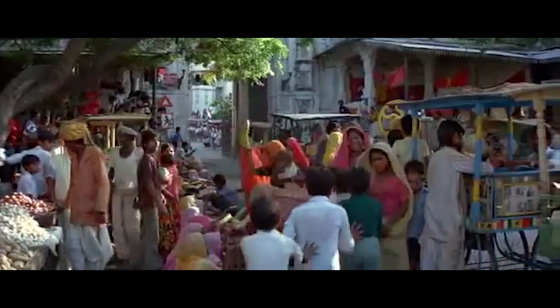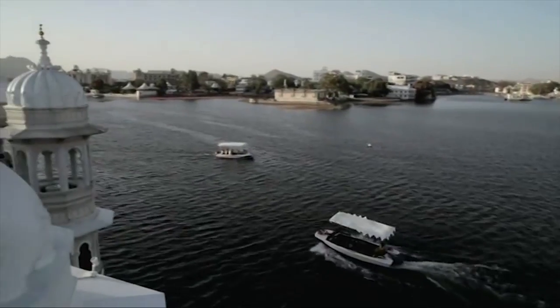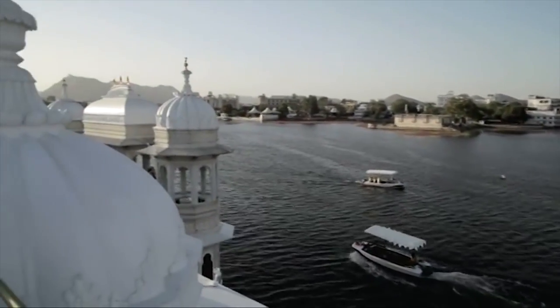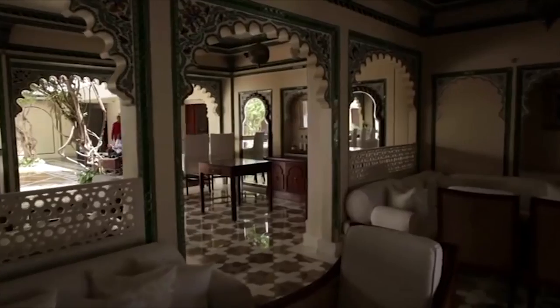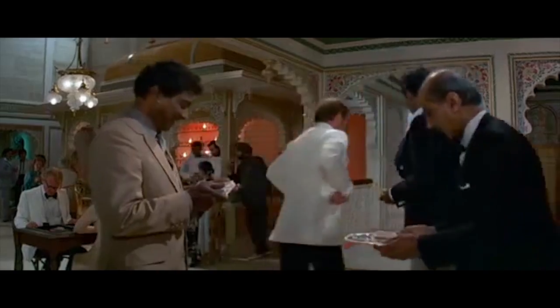Number four: India. While this Bond location might not be known for its white sandy beaches, it makes up for it with crocodile disguises, really attractive women, and a floating palace — also known as the lair of the one and only Octopussy. You can actually stay in this floating palace at Lake Piccolo, Udaipur, India. The Taj Lake Palace Hotel is lavishly decorated with ornate carved windows and domed turrets, the perfect setting for a 007 showdown.